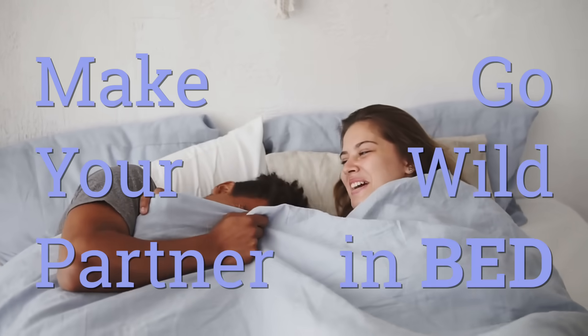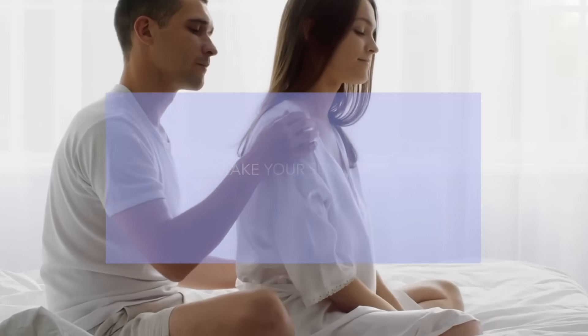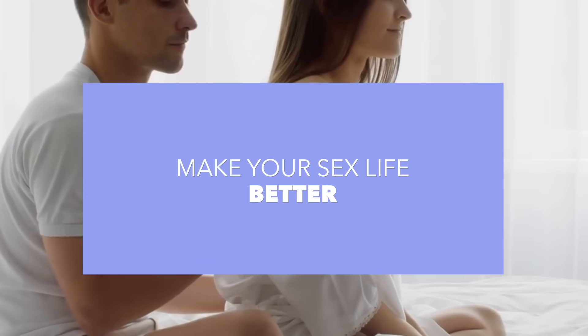How can you make your partner go wild in bed? I'm Dr. Reena Malik, urologist and pelvic surgeon, and today I'm going to give you science-based tools to help make the next time you have sex even better.